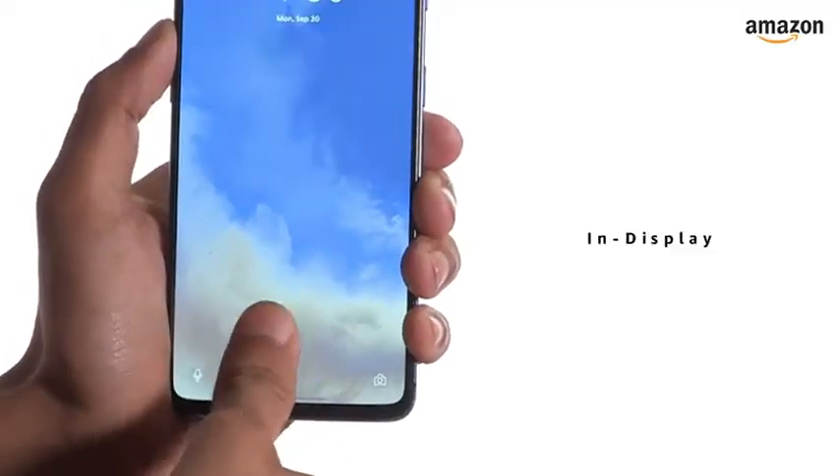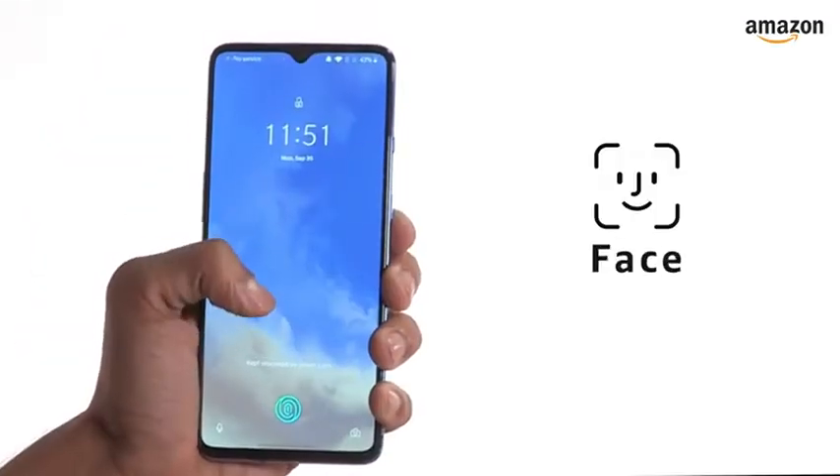For security, it has an in-display fingerprint sensor and also supports face unlock from the front-facing camera.